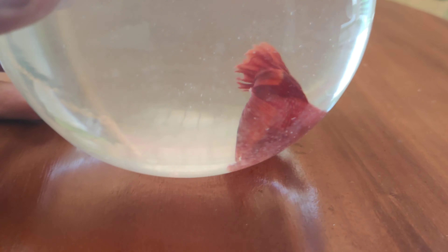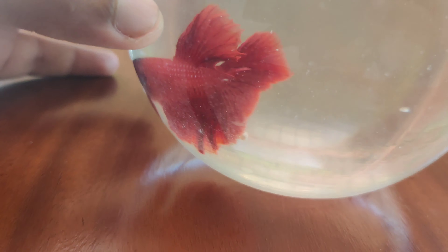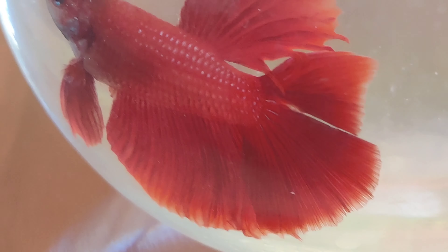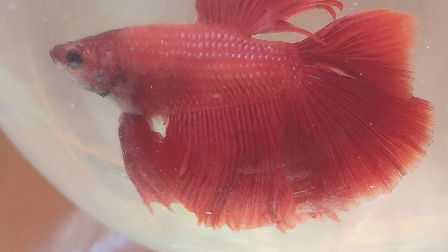Here's my betta fish from the outside. Like and subscribe for more awesome content. This is it for today's video. Goodbye!